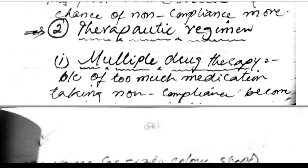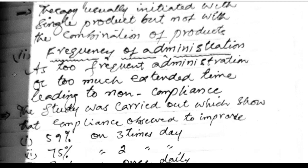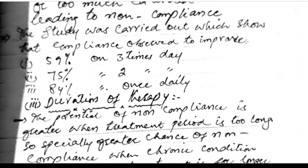Therapeutic regime and multiple drug therapy: too many medications cause non-compliance, and differences in size, color, and shape of tablets lead to confusion. Therapy should ideally be initiated with a single product rather than a combination. Frequency of administration: too-frequent or too-extended dosing leads to non-compliance. Studies show compliance improves from 59% with three-times-daily dosing, to 75% with twice-daily, to 84% with once-daily dosing.